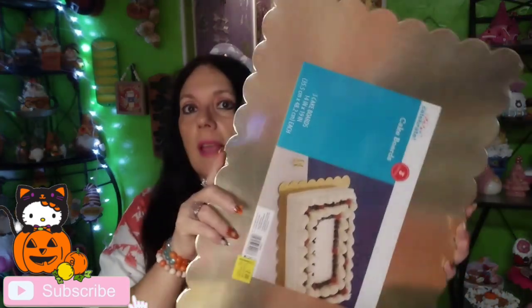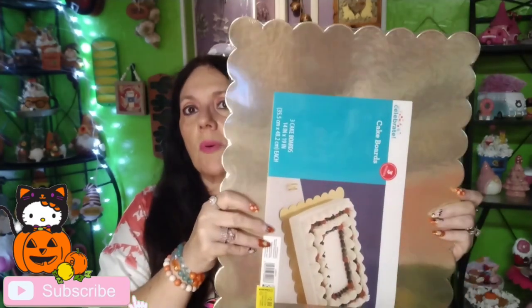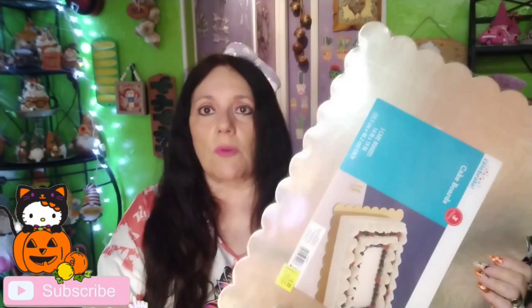I got some sour Skittle gummies because Kathy bought some and I had to find them too — I love sour stuff. I found them at Walmart. I also found gold cake boards for $2 — you get three, regular price $4.48. I thought the gold was pretty and I can use them for my crafts on the other table.